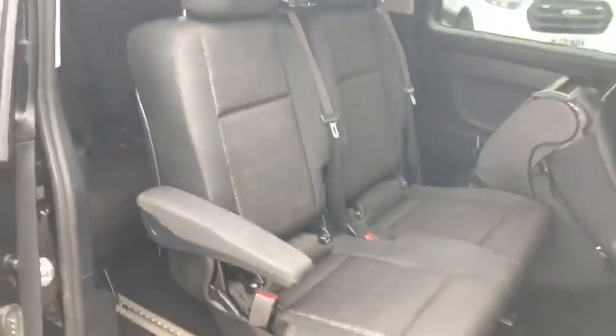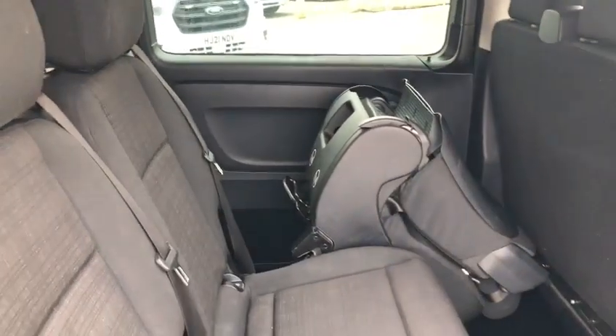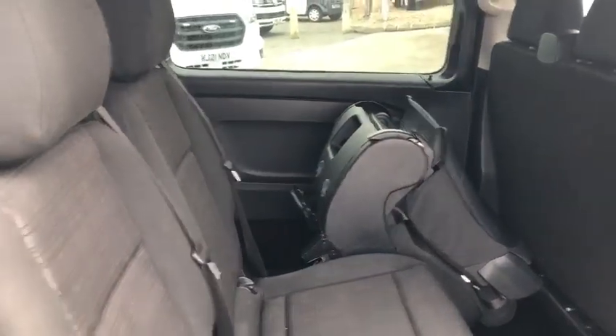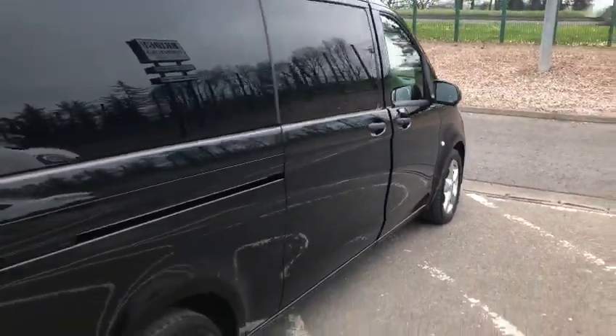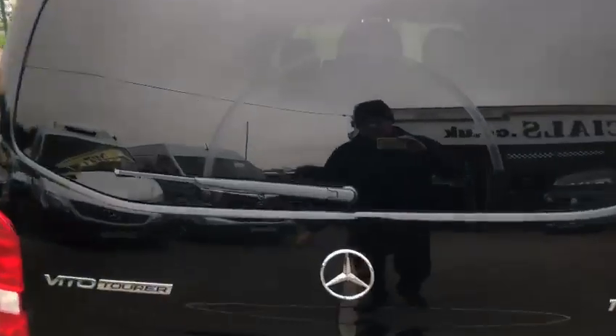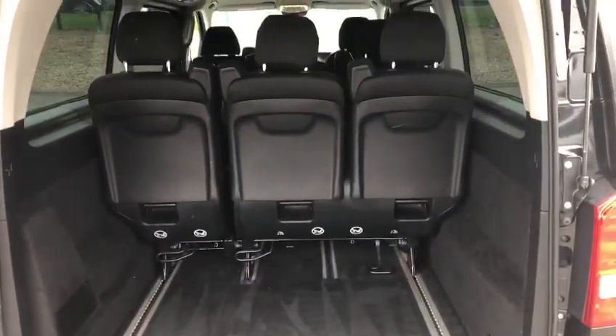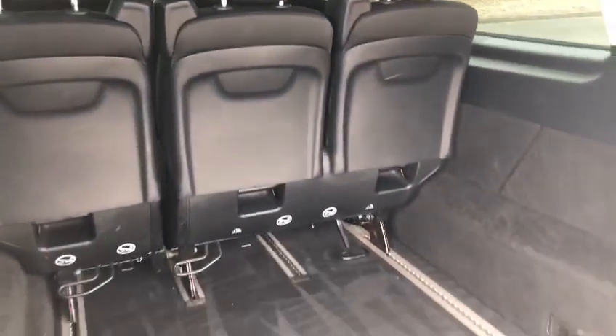In the first row of three you have two ISOFIX fittings, and in the back row also you have two ISOFIX fittings. The rear seat tumbles over. The back of the vehicle has high-level brake lights and rear wash wipe. And this being the extra long, obviously when you've got your full nine seats, you've got luggage space as well at the rear.